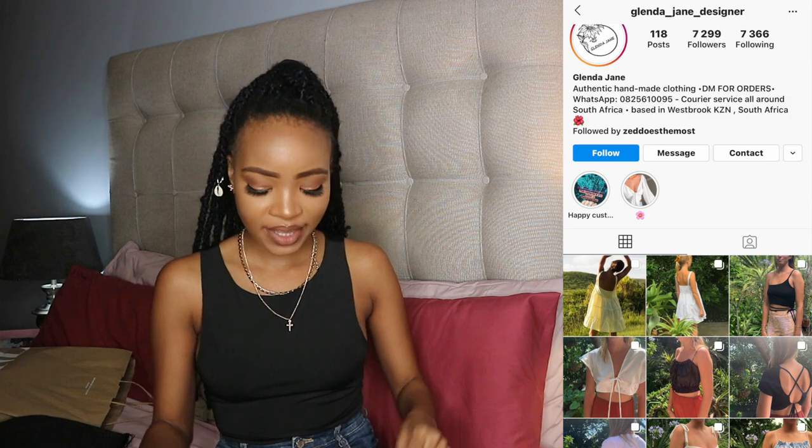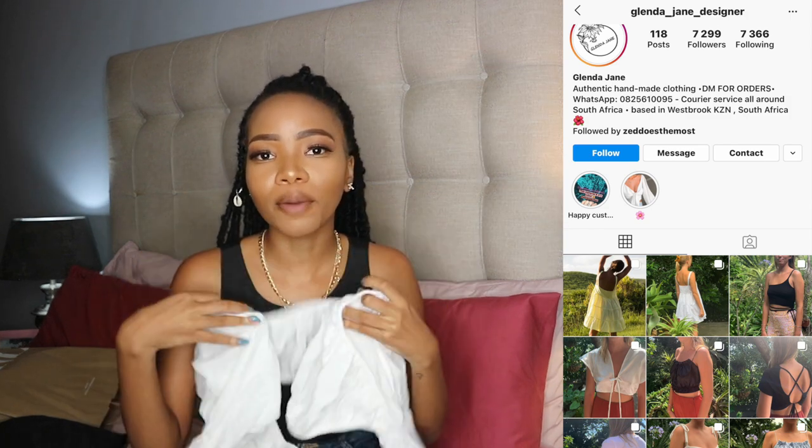My three favorite things from this haul have to be the top from Palm the Brand, this one from Glenda Jane Design, and of course the leather pants.